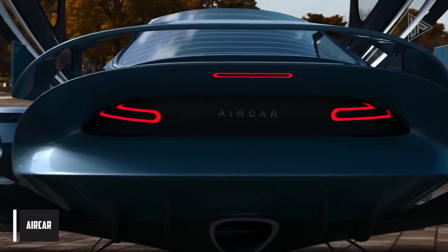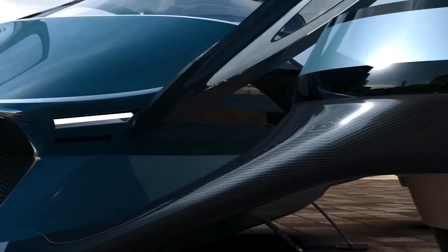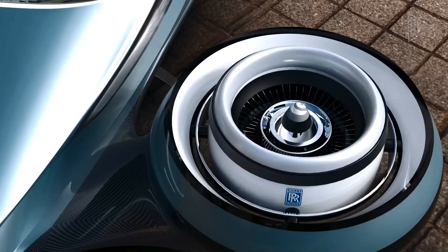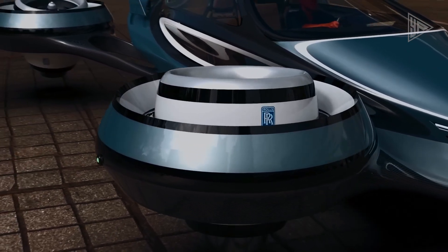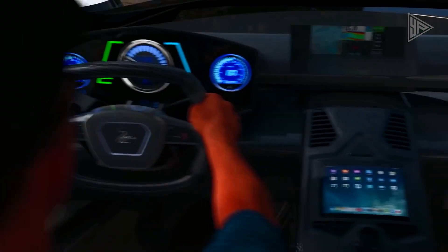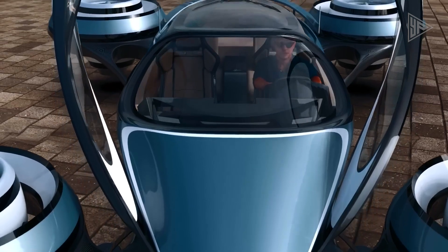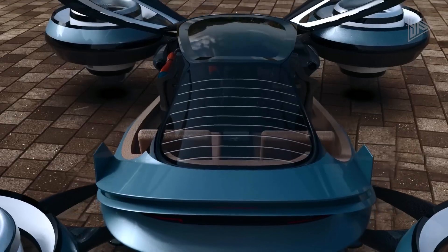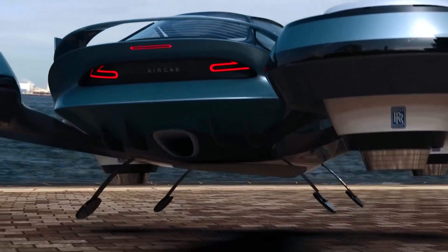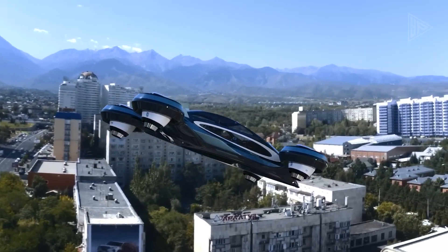The AirCar is a futuristic 454 jet flying vehicle developed by Italian designer Pierpaolo Lazzarini, with the intention of avoiding traffic. With a length of six meters, the aircraft has enough space for three passengers and a pilot. Its four rotating Rolls-Royce jet engines and carbon fiber monocoque bodywork offer efficiency in both size and speed. With jet fuel, the AirCar has an estimated 1,200 kilometers of autonomy at 750 kilometers per hour.